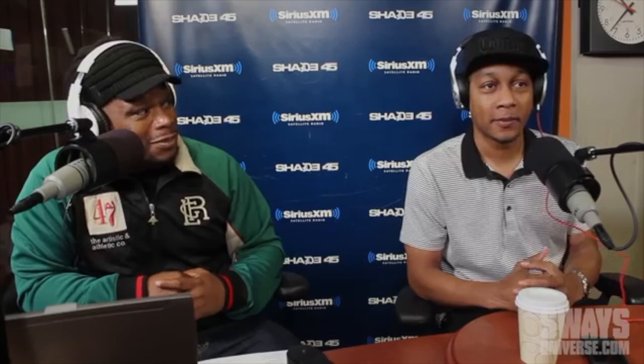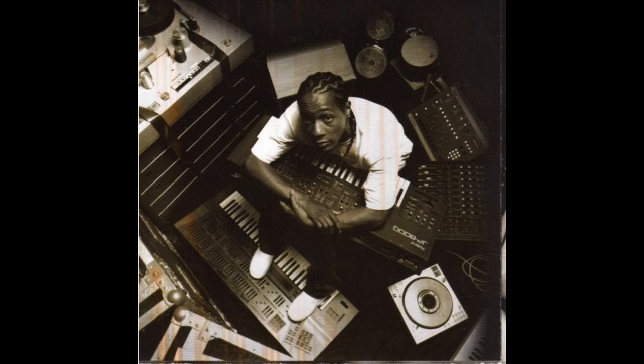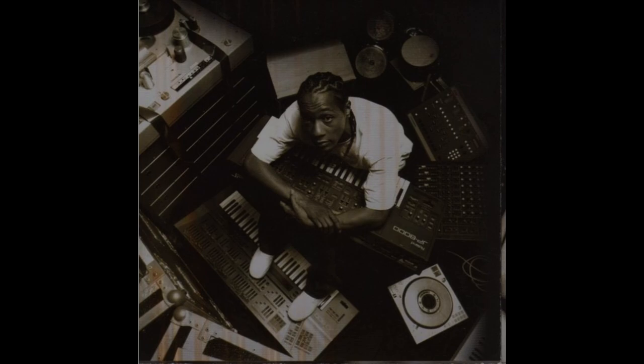The keyboards DJ Quik was known to use include the Roland JD-800 synthesizer and the Roland JP-8000. You can see both of them in his picture. He also used the Roland SH-101 synthesizer, and in an interview with Fader, he talks about using the synthesizer to enhance the 808.